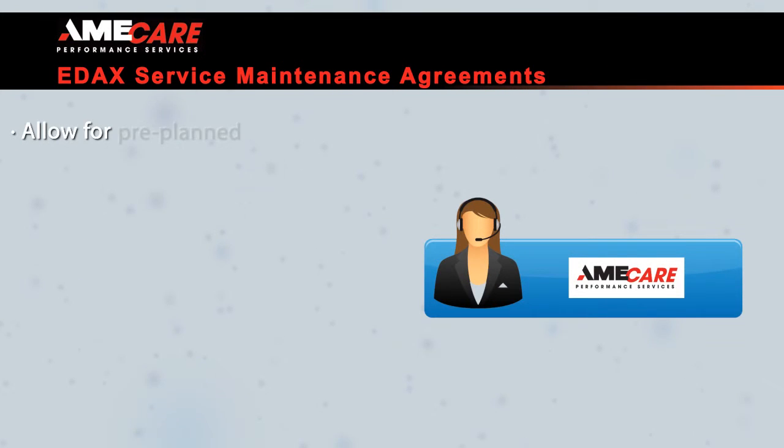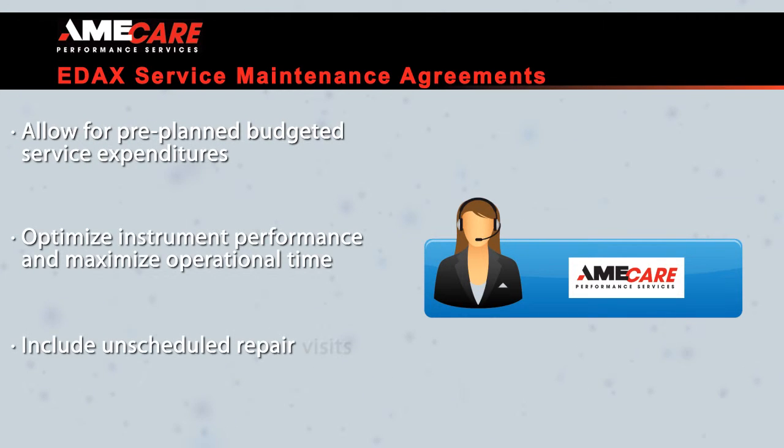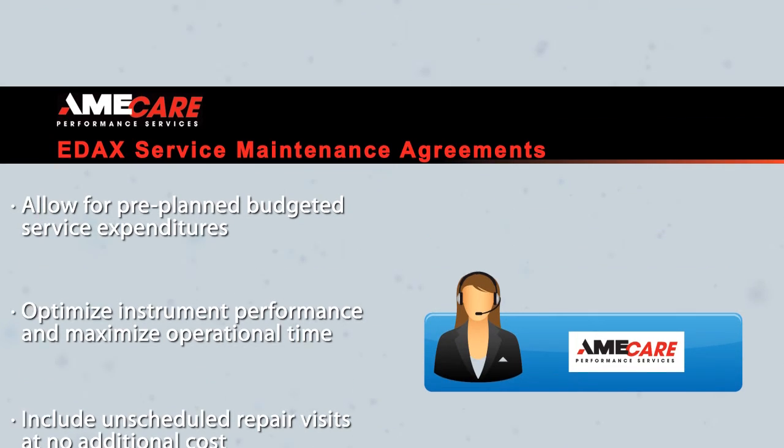With EDAC Service Maintenance Agreements, you will receive optimized instrument performance, maximizing your operational time while allowing you to plan ahead and budget for service expenditures. Our customers also have access to preventative maintenance visits, unscheduled repair calls at no additional charge, prioritized phone response from our regional technical support centers, and annual product training conducted by factory-certified service engineers.